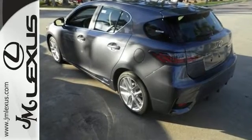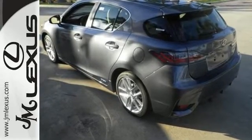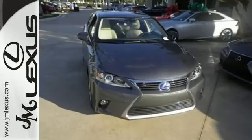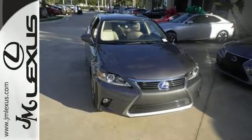You'll love its smart access with push-button start and power moonroof. Drive mode select, dual-zone climate control, and Lexus personalized settings and memory system tailors the experience perfectly to you.